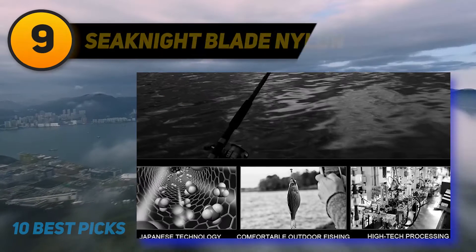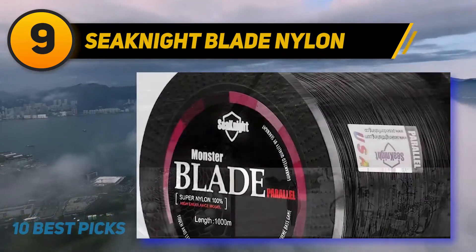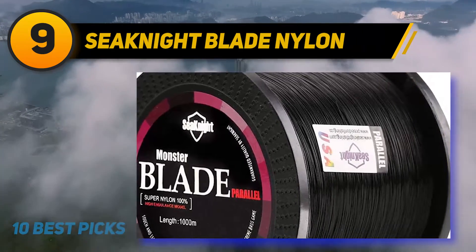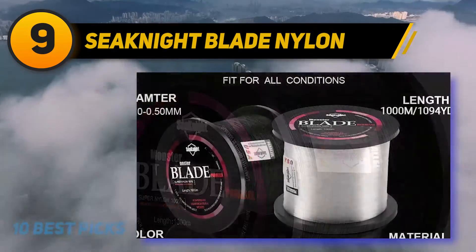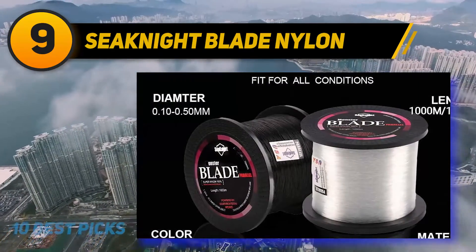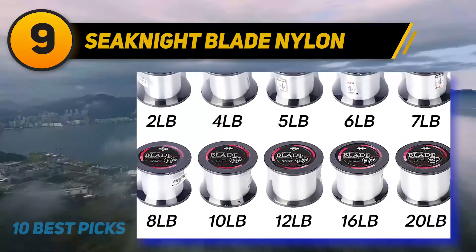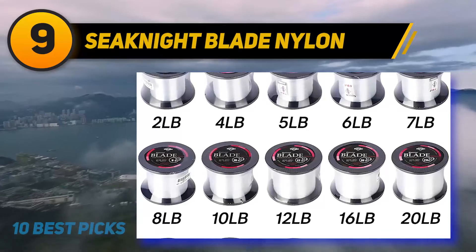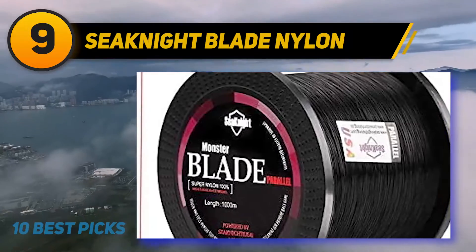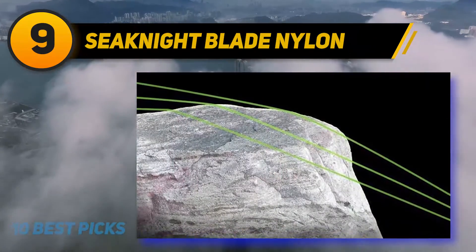At number nine: Seaknight Blade Nylon. When you're fishing you also have to deal with debris. Luckily, this line takes that difficulty into consideration. It has low ductility and low stretch, which reduces unnecessary vibrations and resists debris, giving you some relief from painful cleanup tasks. The low stretch also improves the sensitivity of the line.